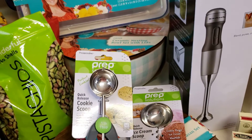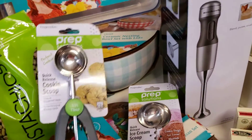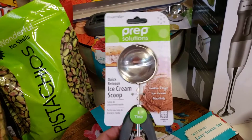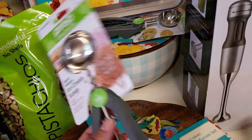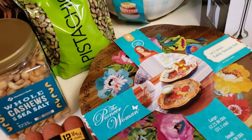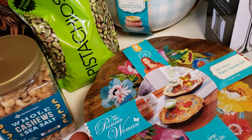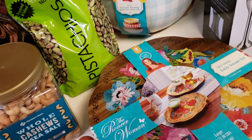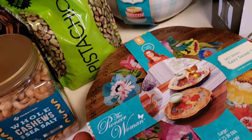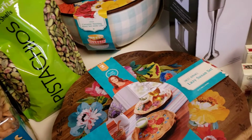I've been wanting some cookie scoops, so I got the one-and-a-half tablespoon and the three tablespoon, which also doubles as an ice cream scoop, but I'm using them for cookies. I also got the Pioneer Woman Lazy Susan. As you can tell, we like Pioneer Woman stuff — I think her products are nice and, in my opinion, actually made very well. I think that's everything I got at Walmart.